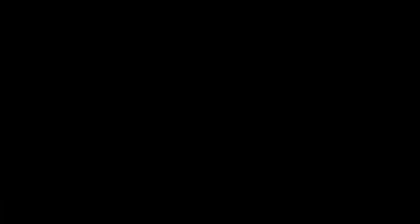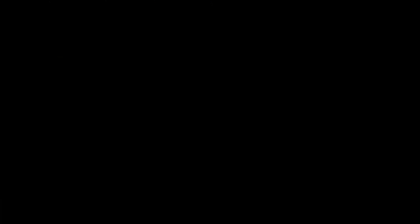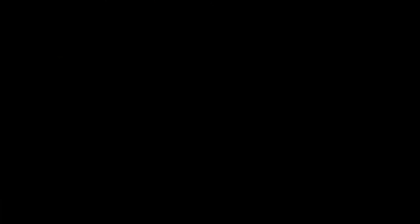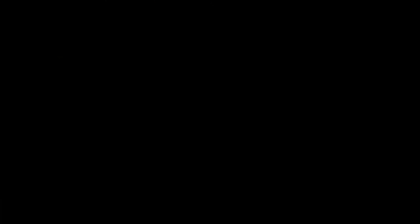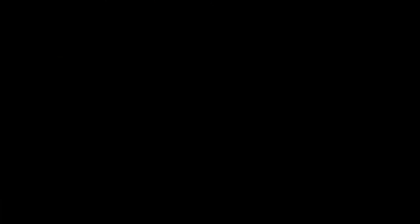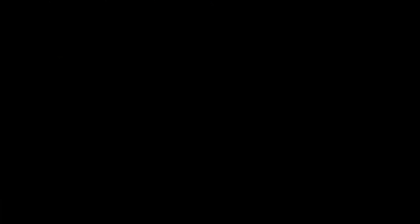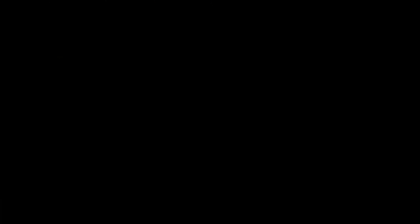It would be great to hear your thoughts on these power stations down in the comments below, and if you want to pick one up and help support the channel, you can find links down in the description, along with a link to the database. This week I'm giving away a 10 watt solar panel from Flex Solar — to enter, comment down below and let us know which portable power station is your favorite. I'll be randomly selecting a winner with the comment picker app, and we'll post them on my community page and respond to the comment next Friday. Full details will be down in the description below.